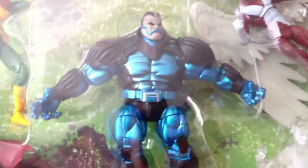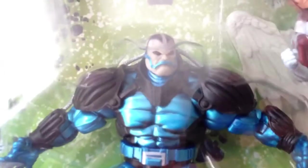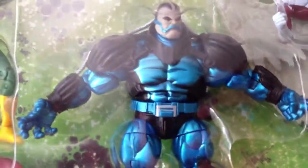Next here at the middle is Apocalypse. It's a repainted Apocalypse — same figure, but with a different paint job.